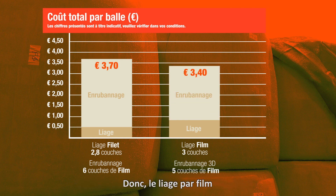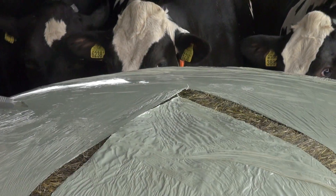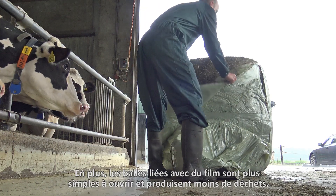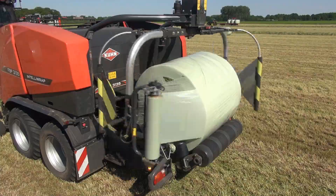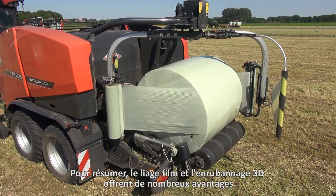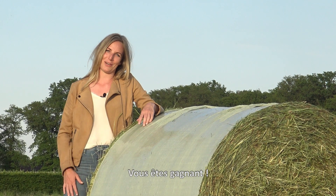This saving of one layer of film is greater than the additional cost of film binding. As a result, film-bound bales are even cheaper than net-bound bales. Film-bound bales are also easier to open with less waste, and according to the study, the bale quality is just as good or even better. To summarize, film binding and 3D wrapping offer many advantages over net binding and conventional wrapping, and that pays off.